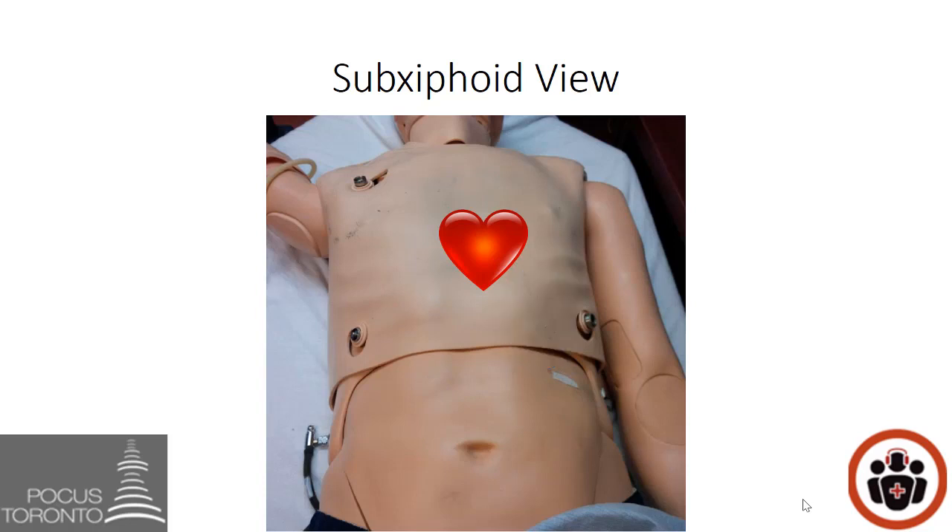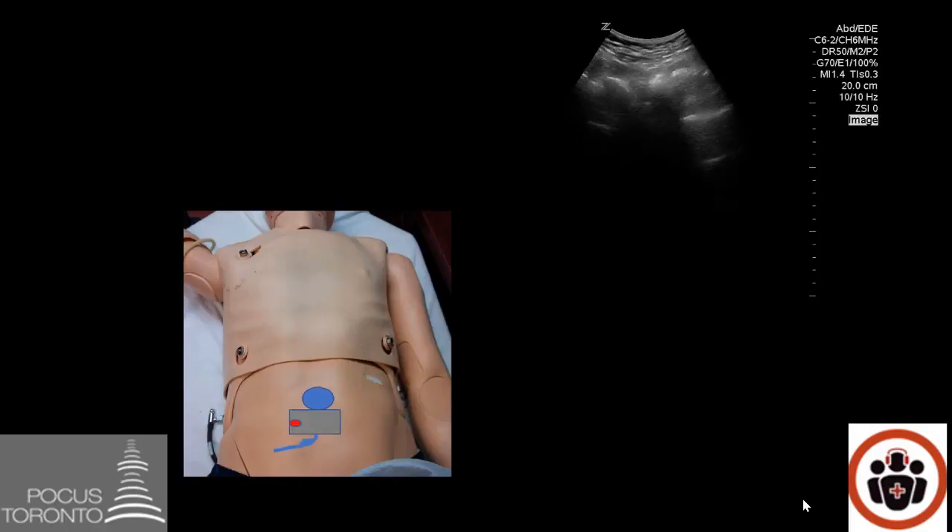It is advised to start the scan by placing the gel in the lower part of the abdomen. This will allow the liver to act as a window so you can see the heart through the abdomen, ensuring the liver is in the near field of the screen. As an analogy, we ask pregnant women to have a full bladder prior to a first-trimester abdominal scan — the bladder acts as a window to the uterus, just like the liver is a window to the heart in the sub-xiphoid view.